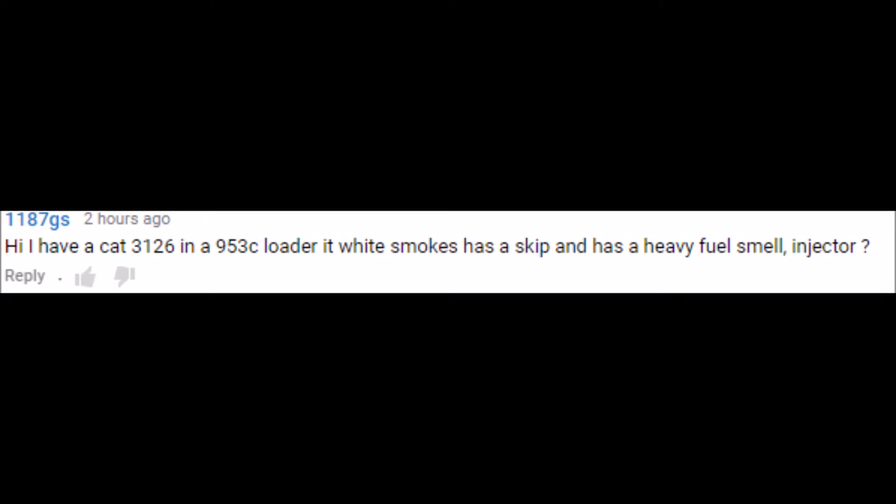Second question: Someone has a CAT 3126 in a 953 loader — it white smokes, has a skip, and has a heavy fuel smell. Could it be an injector? Yes, that is similar to the first question but the white smoke is while running. He also has an engine miss and fuel smell. The number one cause of engine misses in diesel engines is an injector.